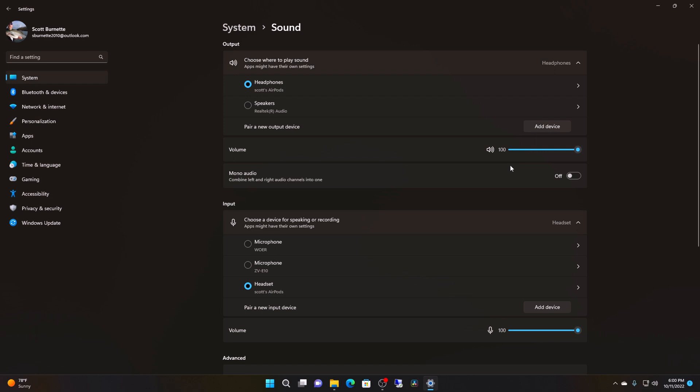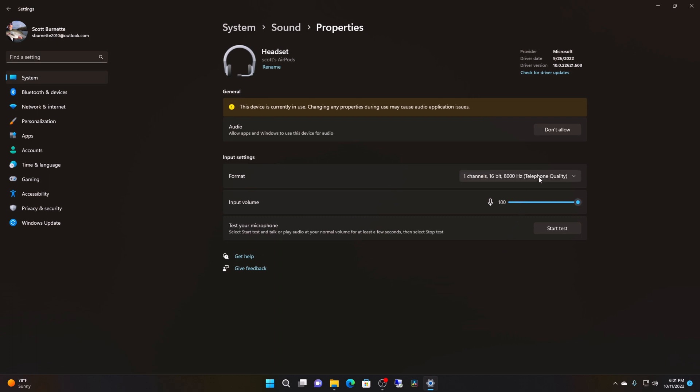A commenter on one of my videos said that when in Discord with AirPods on Windows 11 it sounds like crap and they couldn't figure out what was going on. So I started doing some reading. What we're going to have to do is quit using the AirPods as a microphone. We're going to click on the AirPods down here on the input. You'll see you have one channel, 16-bit, 8 kilohertz telephone quality — that is just awful and there's no way to change it. That's all they give you. So we're going to go up to the audio tab and click don't allow. We're not going to use the AirPods microphone.